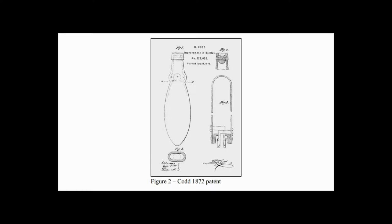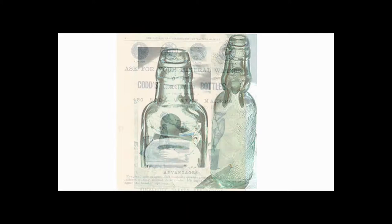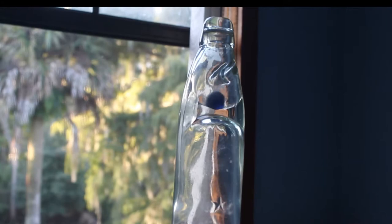In 1873, when he was 35, he perfected his Globestopper bottle — a bottle filled under gas pressure which pushed a marble against a rubber washer in the neck, creating a perfect seal. Even though he named it the Globestopper bottle, it eventually became known as a Codd bottle. Even today, any bottle closed with a marble, no matter who manufactured it, is called a Codd bottle.